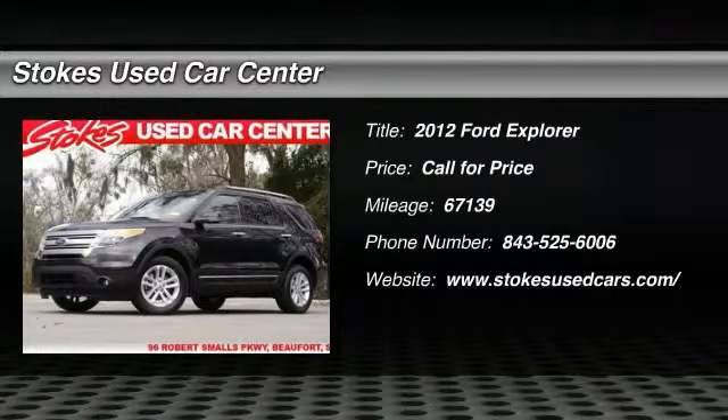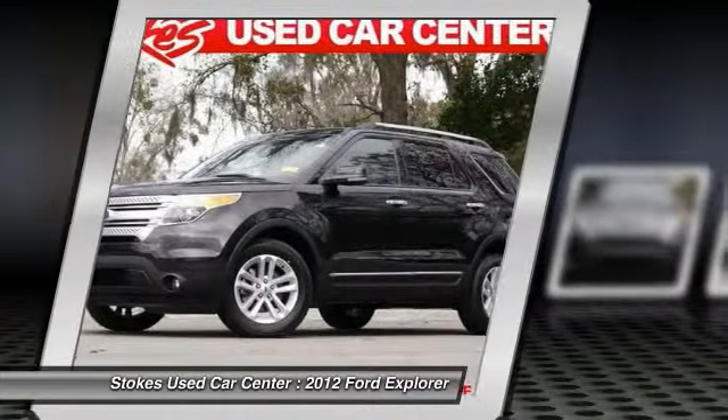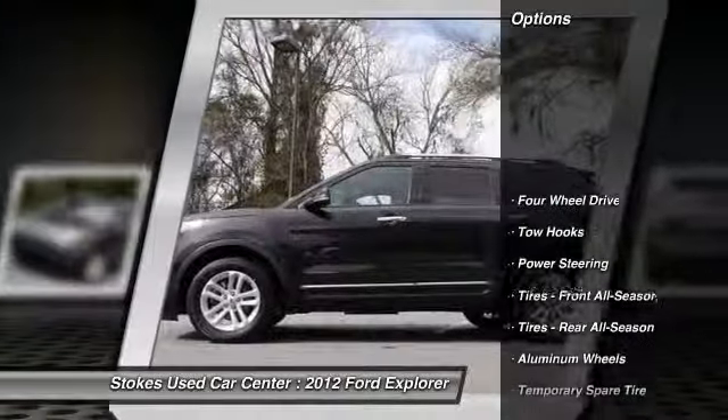The 2012 Ford Explorer. You've got a lot of capabilities to call on in a Ford Explorer. Don't underestimate your choices. This vehicle has less than 70,000 miles. Here are some of this vehicle's great options.